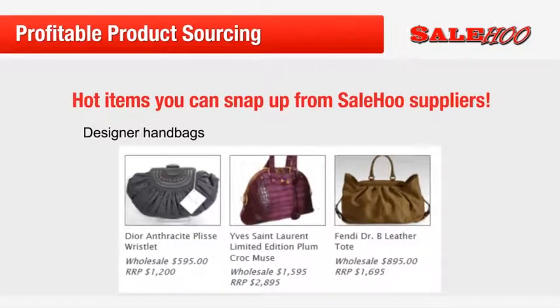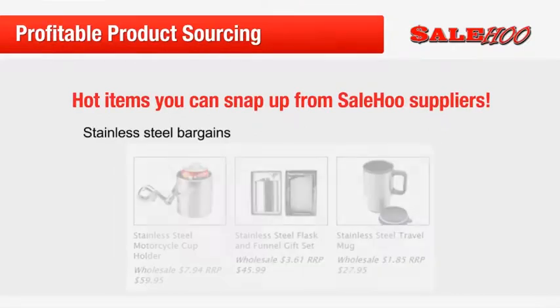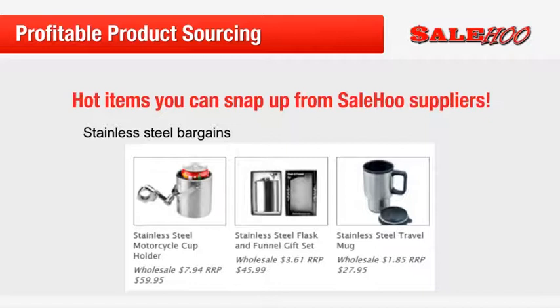As you can see here, you can get designer handbags and resell them for big profits. Take this Yves Saint Laurent bag — you can buy it at wholesale for $1,595 and resell it at the recommended price of $2,895, making a profit of $1,300. If you're looking for something on the cheaper side, how about these stainless steel items? Take this flask and funnel set: you can purchase it at $3.61 and resell it at the recommended retail price of $45.99, giving you over $40 in profit for just one sale, which takes less than 15 minutes to list online and ship to your buyer.